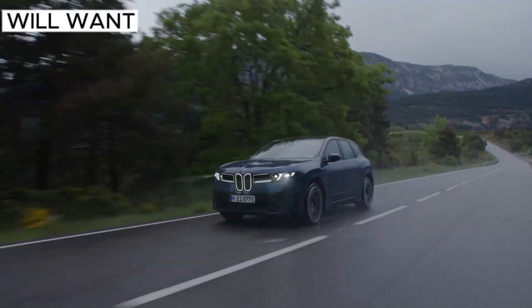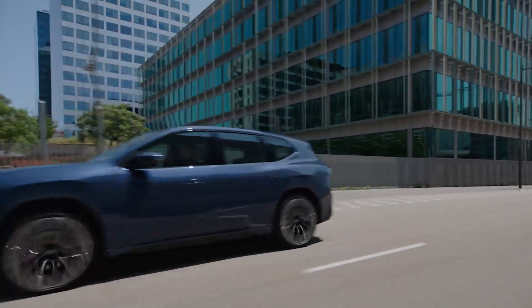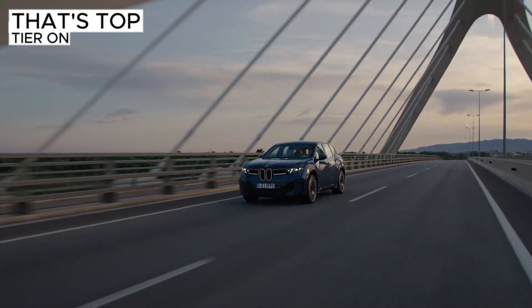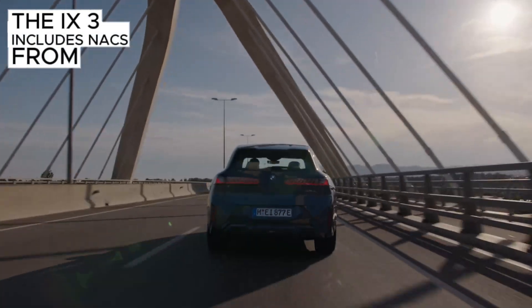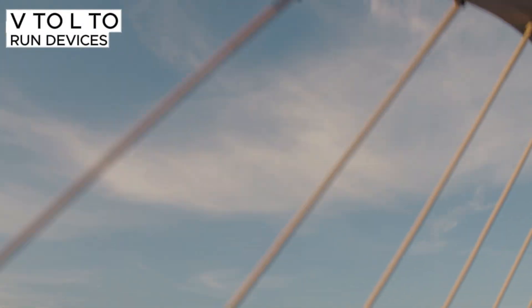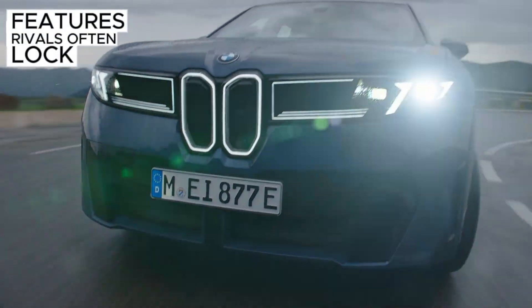Ambitious claims we'll want to see validated in third-party testing. On charging, this spec turns heads: peak DC at 400 kilowatts, 10 to 80% in 21 minutes, and about 230 miles added in 10 minutes if the charger can deliver it and conditions are ideal. That's top-tier on paper, past today's 350 kilowatt caps at many sites. The iX3 includes NACS from the factory for access to the Supercharger network and a CCS adapter — the right move for real-world road tripping in the U.S. Also notable: built-in bi-directional capability — V2L to run devices, V2H to buffer a home, and V2G for grid participation, features rivals often lock behind trims or timelines.